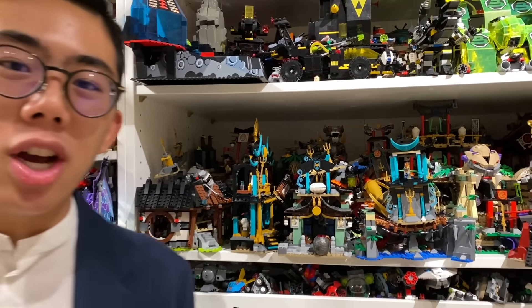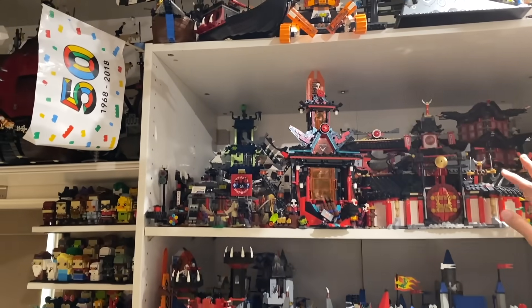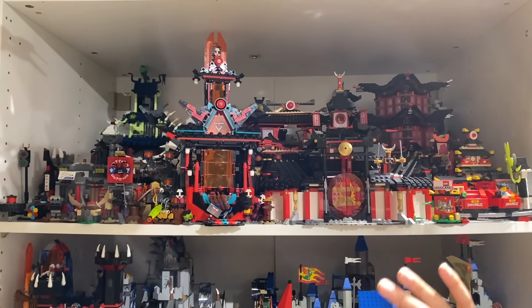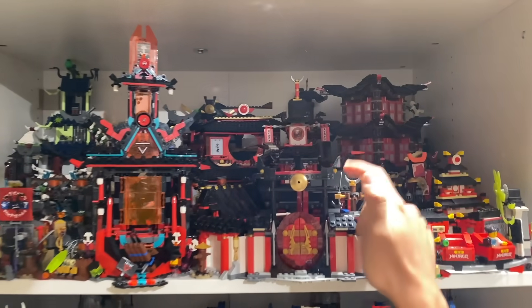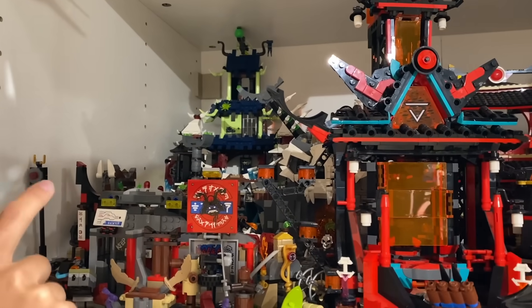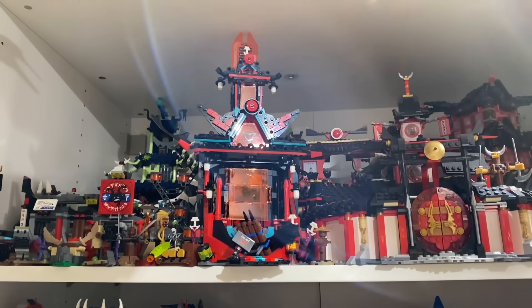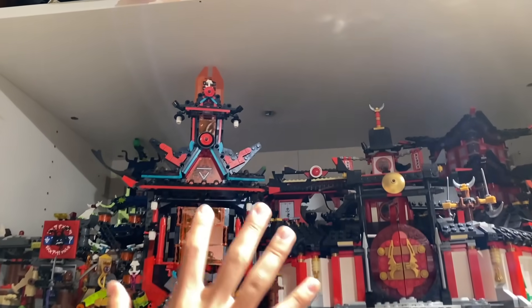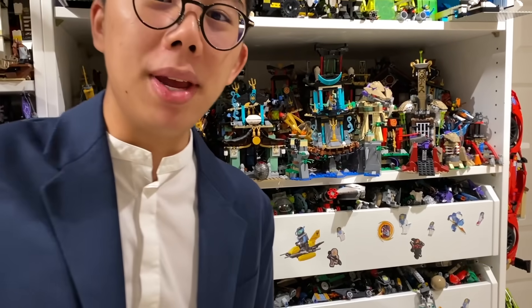Speaking of Ninjago, I wanted to highlight the taller Ninjago stuff up here — basically everything that was too tall to fit in that other segment. Like the massive Temple of Airjitzu, we've got the Monastery here, and then even the City of Stiix in the back, which barely fits with that top spire bent down. We've even got the Empire Temple of Madness, which is a more recent Ninjago build. If you combine this display with the other display we just looked at, that's basically all of the Ninjago stuff you can see as buildings in this display.